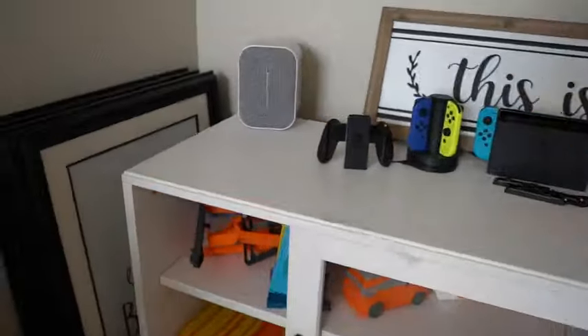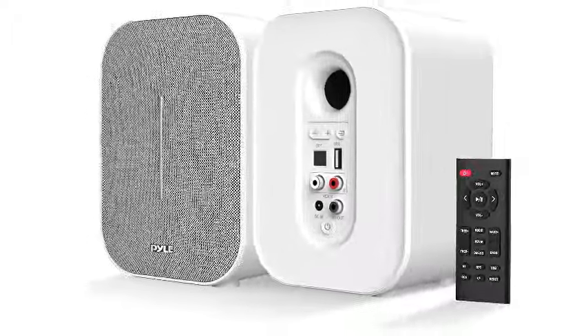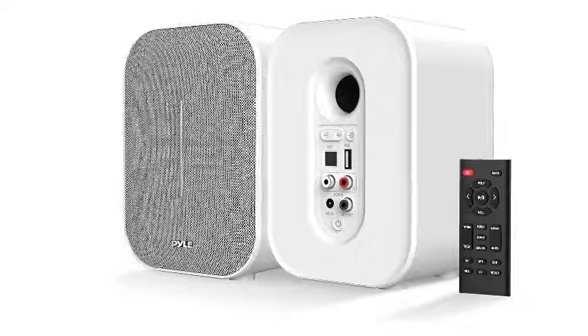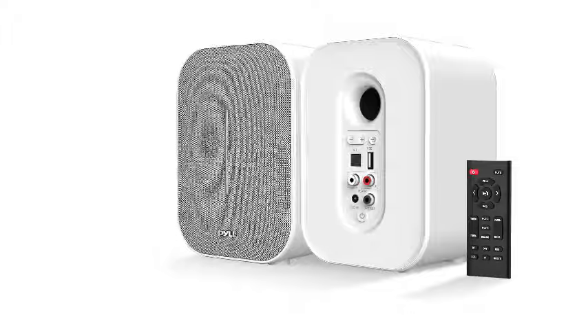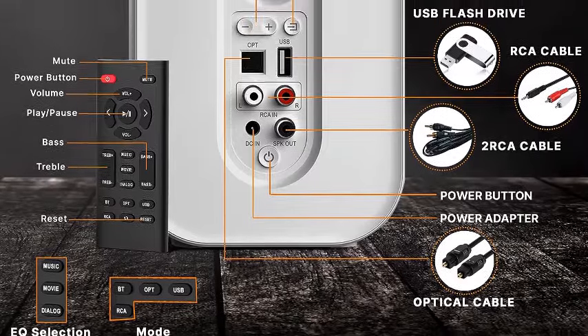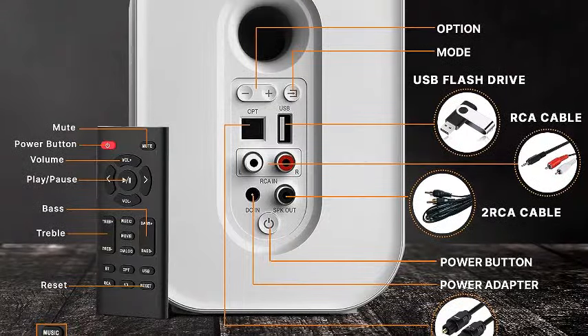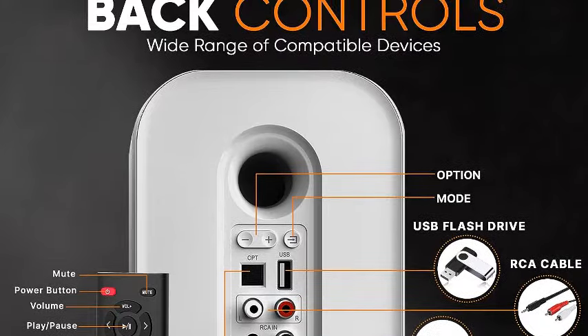Number three: PyleUSA desktop Bluetooth bookshelf speakers, 50-watt max, hi-fi studio monitor desk stereo active and passive speaker system with built-in digital audio. With a maximum wattage of 50 watts, these hi-fi bookshelf speakers easily fill your room with clear, audible sound. Each speaker has three-inch subwoofers and one-inch tweeters. The set includes an active speaker, passive speaker, US adapter, optical cable, RCA connection wire, remote control, and a 3.5mm to 2-RCA cable.